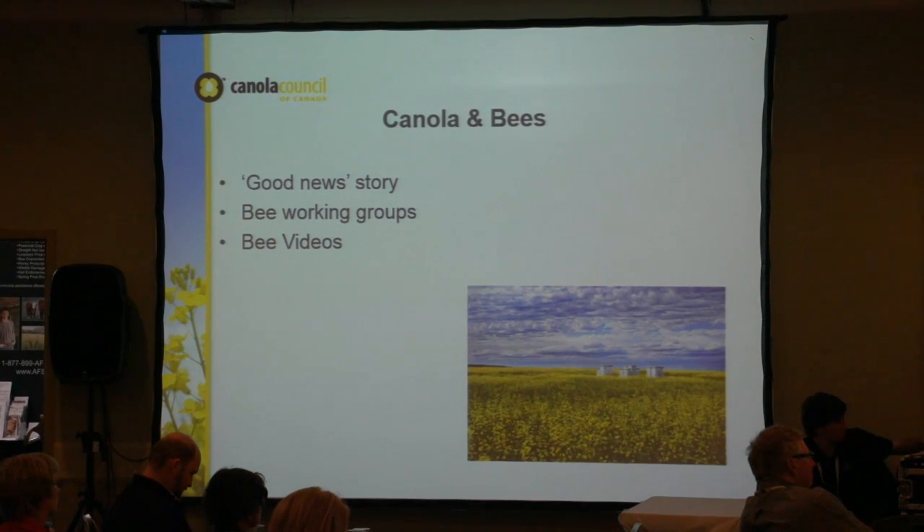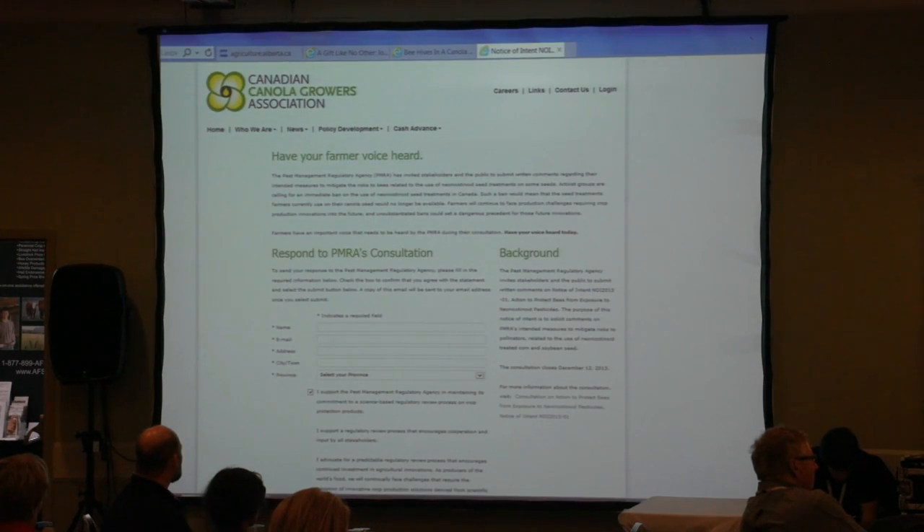Switching gears — the Canola Council has been doing more work on bees and we really want to tell the good news story about the relationship between canola and bees. A lot of environmental agencies are doing a pretty big job of telling their story, so we want to make sure we tell ours. Canola is really good for bees. We're joining bee working groups, working on a couple of bee videos, and trying to express to consumers — and to you — that growing canola is really good for bees.